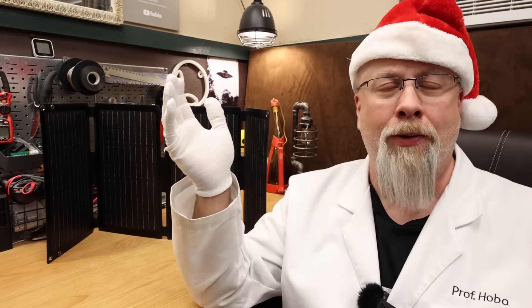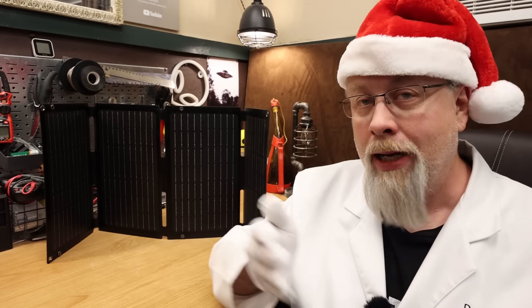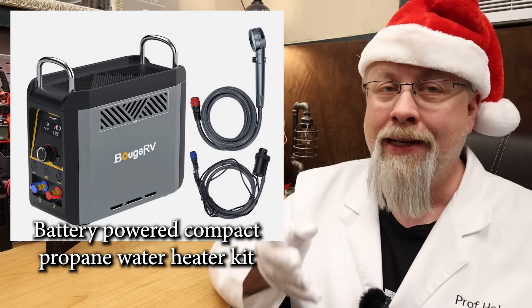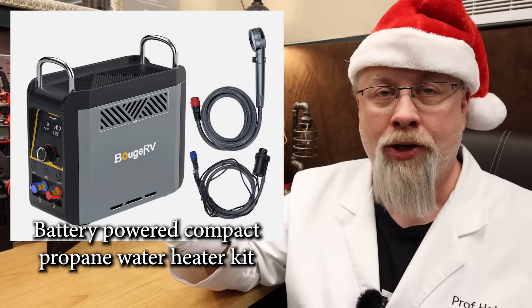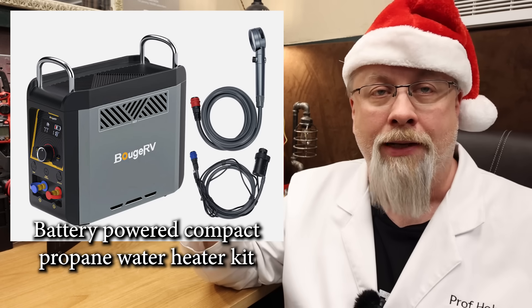Here's something different that a lot of people don't think about when camping. For those of you that live or camp out of a vehicle and don't have a hot shower, Bouge RV has a solution. They now offer a portable propane water heater shower kit that comes with its own DC pump — you can drop the pump in a bucket and it pumps water itself.